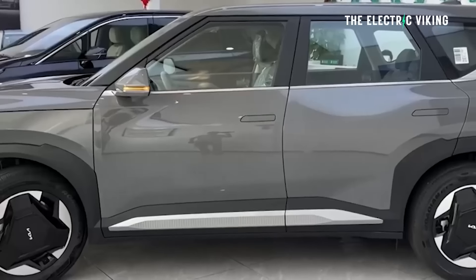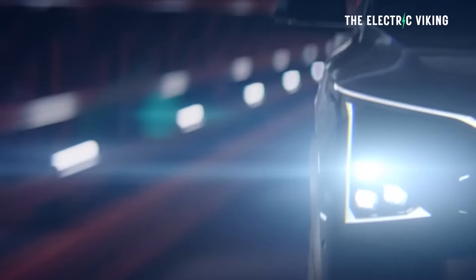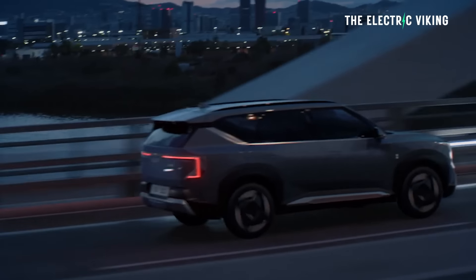Kia say the performance should be around 6.5 seconds from 0 to 62 miles an hour. It's not exactly a rocket ship, but it certainly looks good.